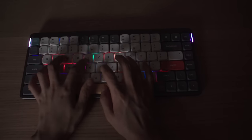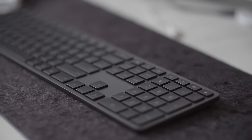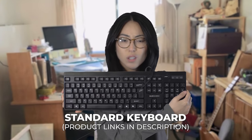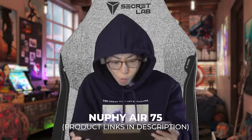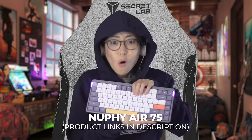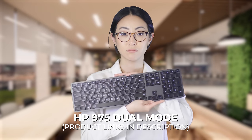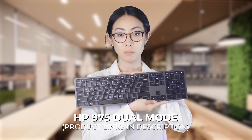I chose these three keyboards because they provide a very diverse experience and they're based on different typing technologies. We've got the ten-dollar wired membrane keyboard — it probably works fine — the fully mechanical wireless NuFi Air 75, and the HP 975, also wireless and perfectly appropriate.